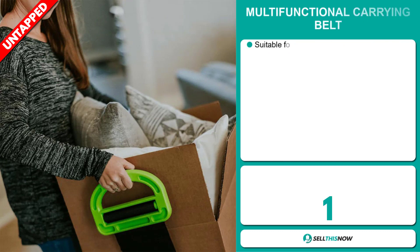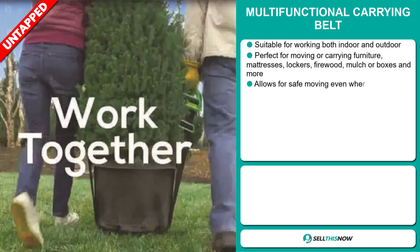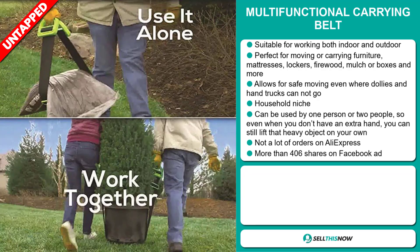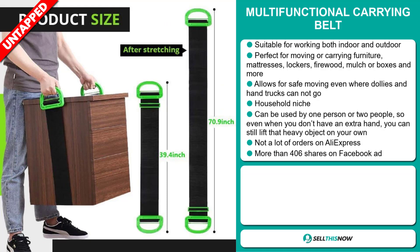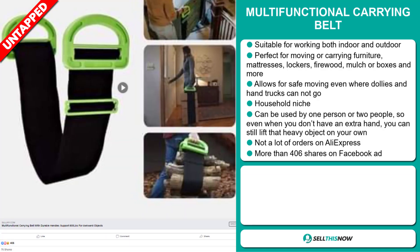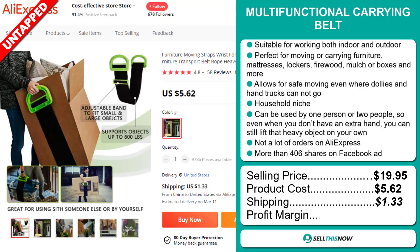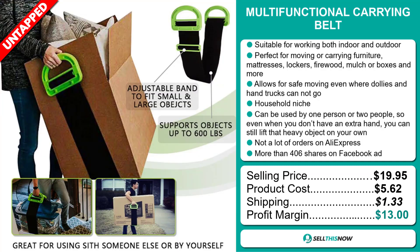Our next product is the Multifunctional Carrying Belt. This is suitable for working both indoors and outdoors — perfect for moving or carrying furniture, mattresses, lockers, firewood, mulch or boxes. It allows for safe moving even where dollies and hand trucks can't go, and it falls under the household niche market. It can be used by one or two people, so even when you don't have an extra hand, you can still lift that heavy object on your own. We think it has a lot of untapped potential. The Facebook ad has more than 406 shares. The selling price is $19.95, product cost is $5.62, and shipping is $1.33, giving you a good profit margin of $13. Sell this now.